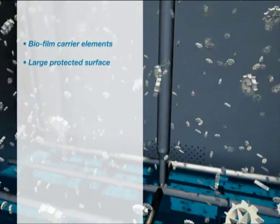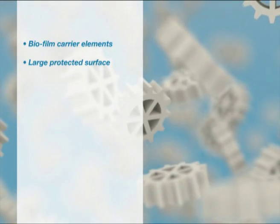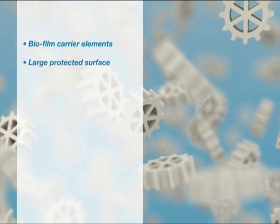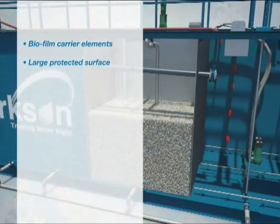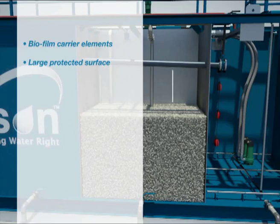The core of the process is the biofilm carrier elements, which are made from polyethylene with a density slightly below water. Carrier elements are formed in such a way that they provide a large protected surface for the biofilm and optimal conditions for the bacteria culture when the elements are circulated in the water. The reactor is normally filled up to about fifty percent of the water volume with carrier elements.